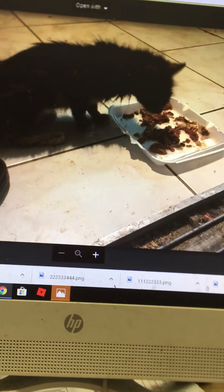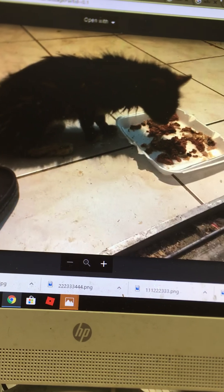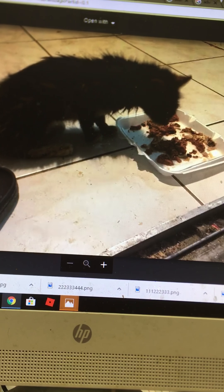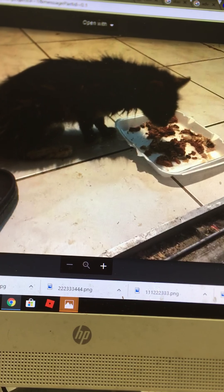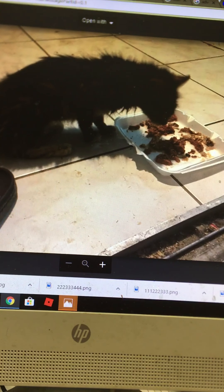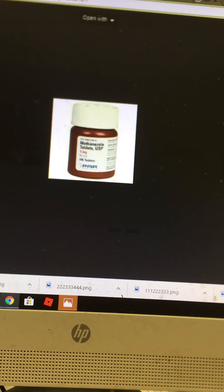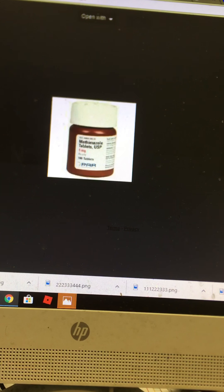Gray is our family cat. He has had hyperactive thyroid issues for three years. This is a picture of him about a week ago — very skinny and perhaps getting better. We went to the vet and got Methimazole.